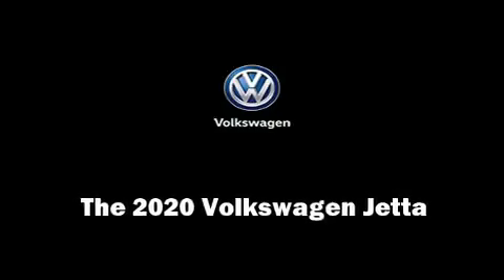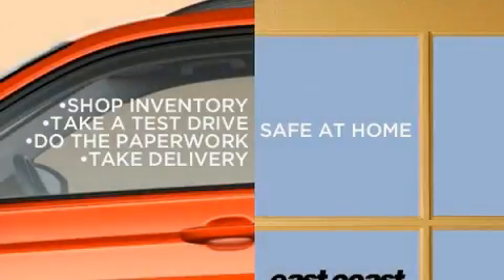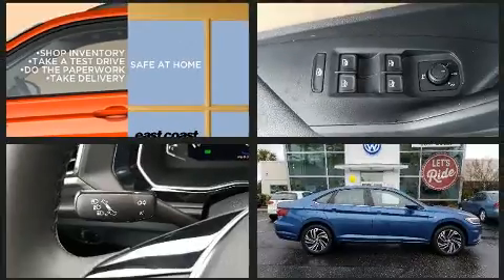Discerning drivers will appreciate the 2020 Volkswagen Jetta. This four-door, five-passenger sedan will allow you to take command of the road with confidence.